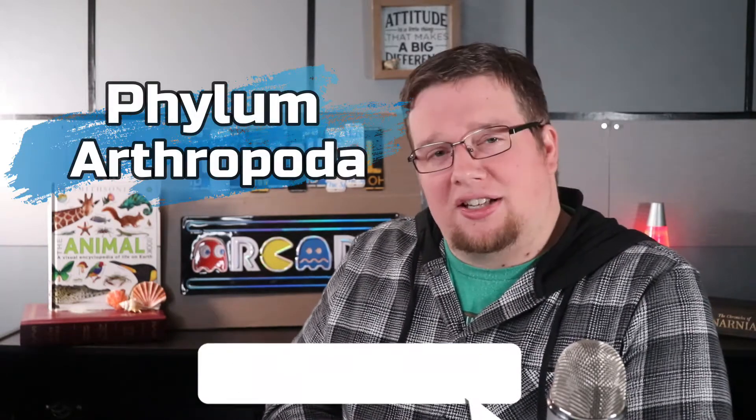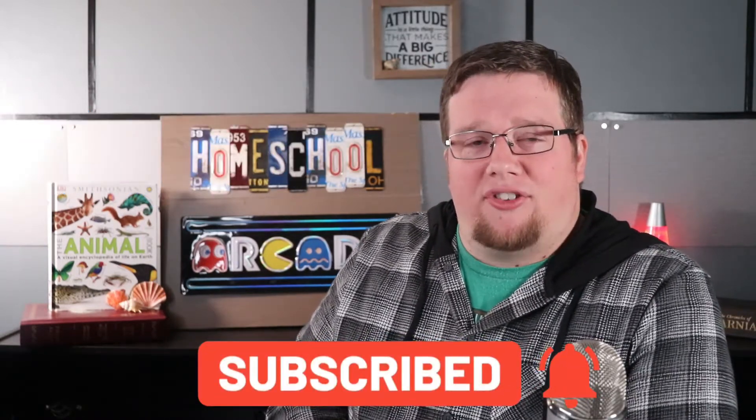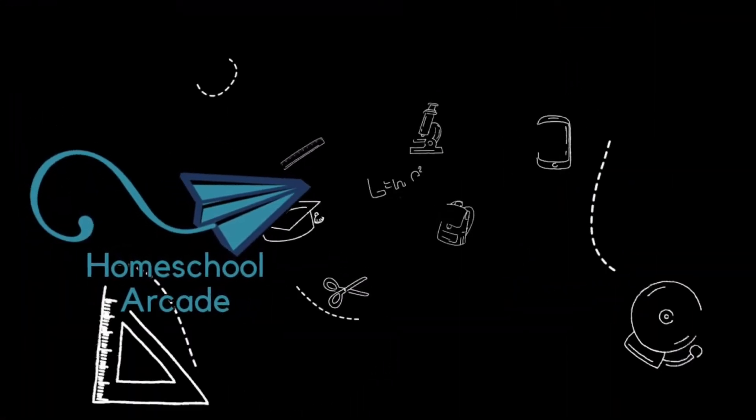So hopefully you've enjoyed this video and learned a bit about the phylum Mollusca. Watch out for the next lesson in our zoology series where we will learn about the 7th out of 9 major animal phylums — the phylum Arthropoda. Don't forget to click subscribe and the bell, as we have new content coming out all the time. Thank you.